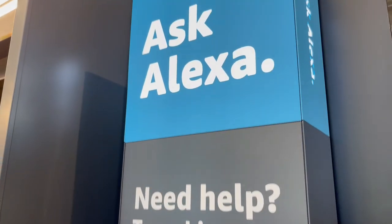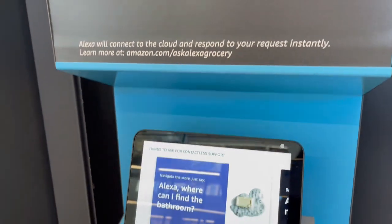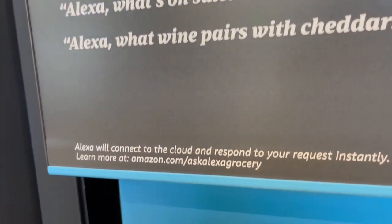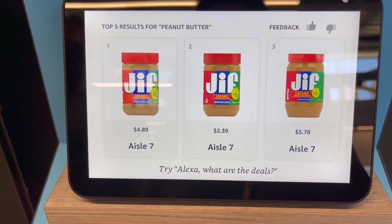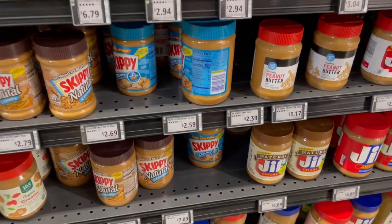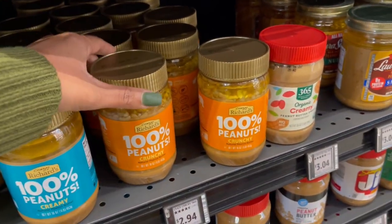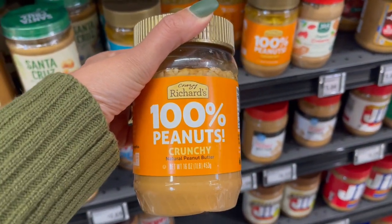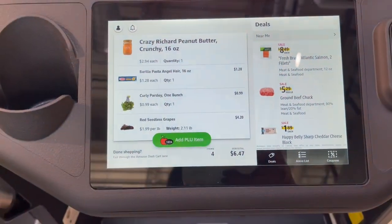Here is the Ask Alexa station — how can Alexa not be at an Amazon store? If you can't find an item, you just ask. I said, "Hey Alexa, where can I find peanut butter?" and it told me aisle seven. Sure enough, there's a large variety of peanut butter at aisle seven. I went with the crunchy peanut butter and placed it in the cart.